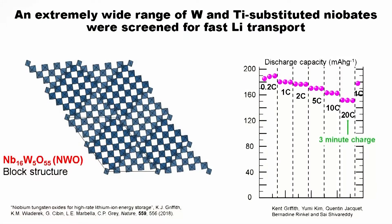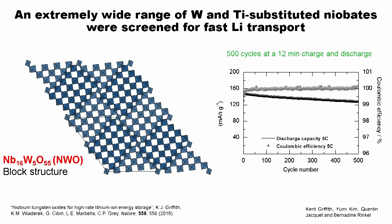He eventually found a material capable of a three-minute charge with very little reduction in overall capacity. Capacity is the number of electrons you can get out of a unit amount of material. In the first iteration, this material cycled 500 times — that's more than a year — with only a very small decrease in capacity.